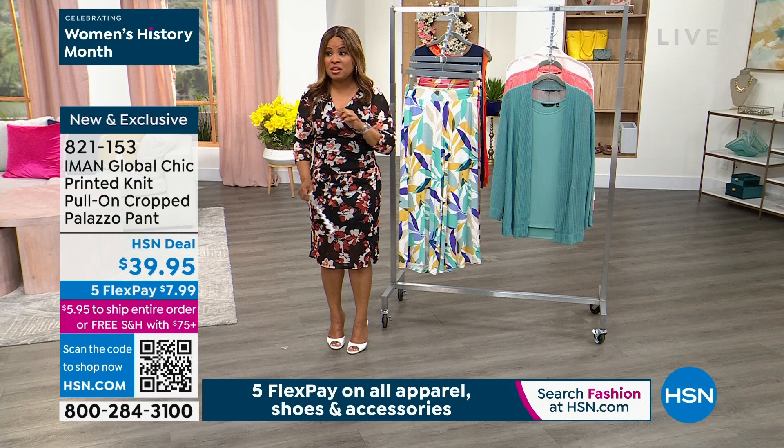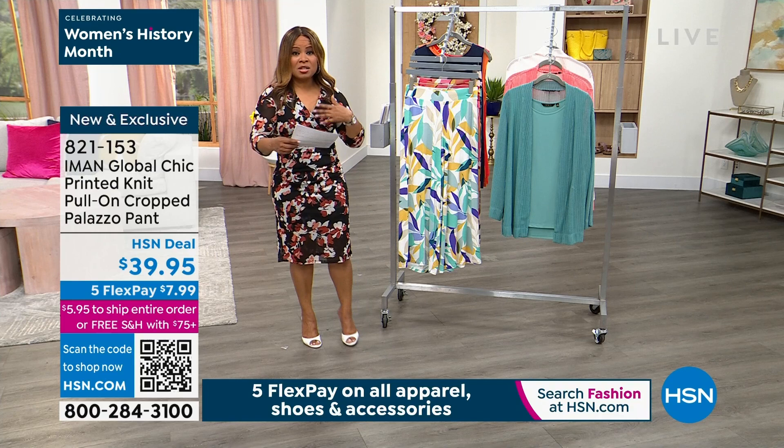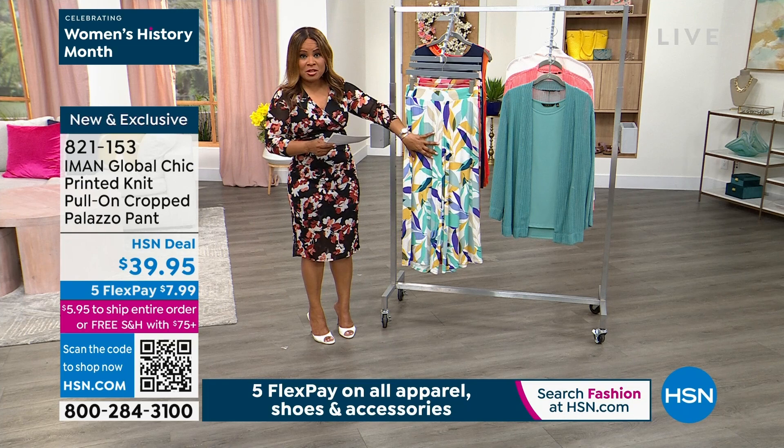I don't know if you guys realize that, but we changed a lot with our shipping and handling. Iman, that's a big savings to you, our customer. It is our way of saying, 'Listen, we hear you. You want to get the merchandise faster and you don't want to be paying high shipping and handling.' So we've listened to that. Let's talk about this palazzo pant — it has been incredibly popular on the day. My recommendation is to shop early.